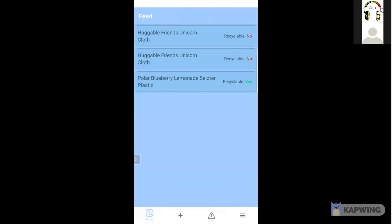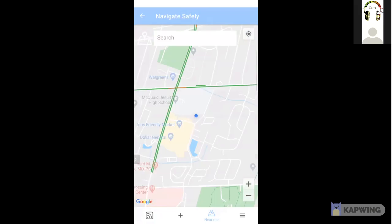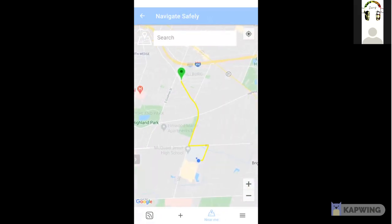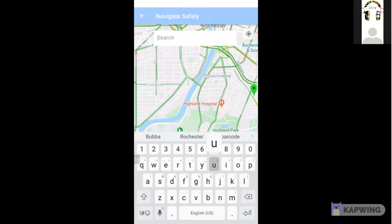Now you can go to the maps. This blue dot is where I'm currently at, and this green marker is the closest recycling center. When I click the green marker, it shows me the shortest route.